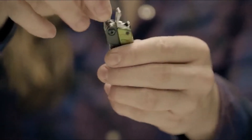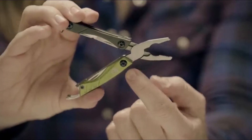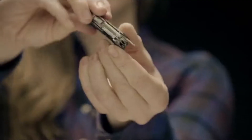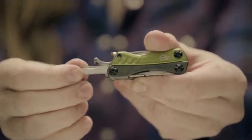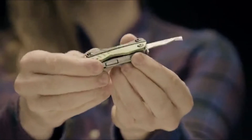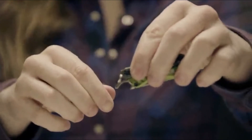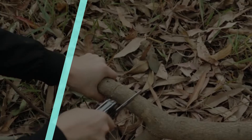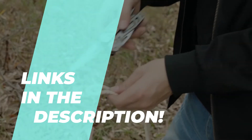Best Multi-Tools for 2023 – Adapt and Overcome. Are you on the lookout for the absolute best multi-tools of 2023? You've come to the right place. Our team has meticulously curated a selection of multi-tools that excel in functionality, durability, and versatility. Whether you're an outdoor enthusiast, a DIY aficionado, or simply someone who values preparedness in everyday life, we have the perfect multi-tool options for you. Join us as we explore the finest multi-tools currently available on the market.